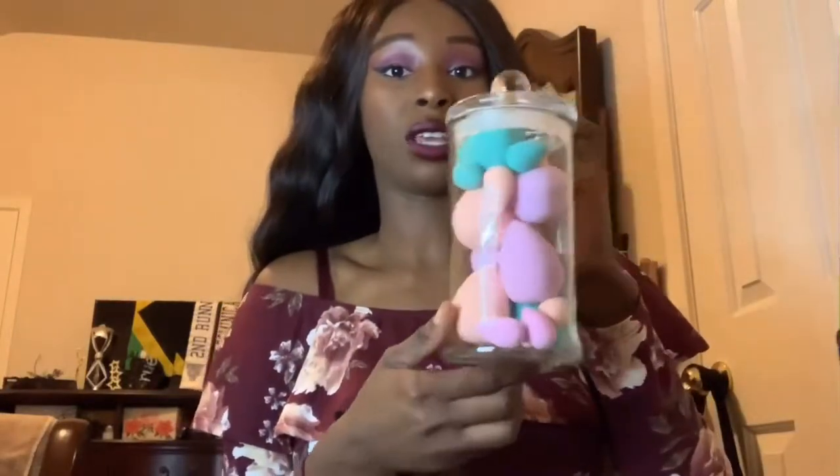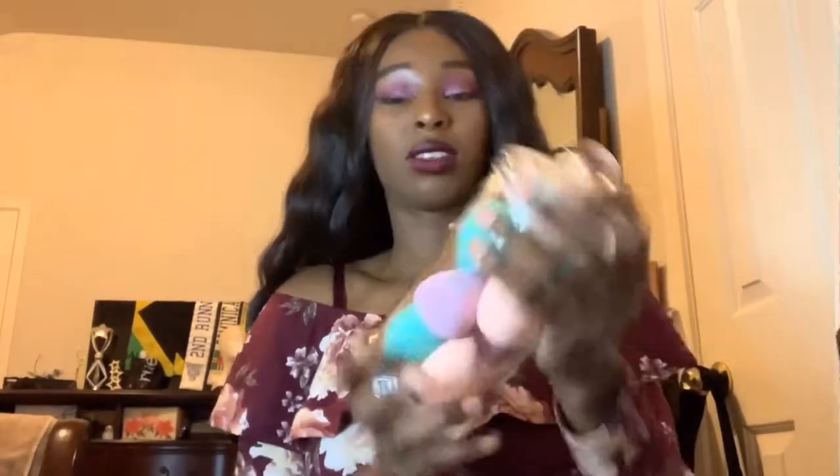I got this really cute jar that came with beauty blenders in it. I just wish they had darker colored beauty blenders because beauty blenders get dirty pretty fast. But the jar came with the beauty blenders so it's about $16 and I just had to get it because I need more beauty blenders - you can never have too many - and I need somewhere to store all of them. I think I have like five beauty blenders left and I'm gonna put them all in here.